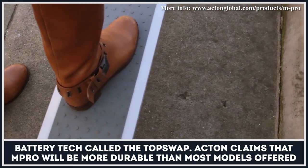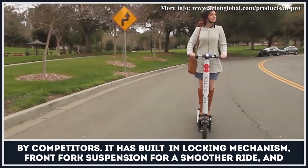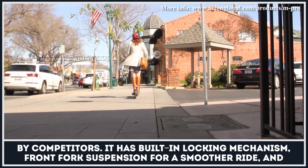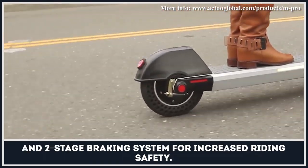Acton claims that Impro will be more durable than most models offered by competitors. It has a built-in locking mechanism, front fork suspension for a smoother ride, and a two-stage braking system for increased riding safety.